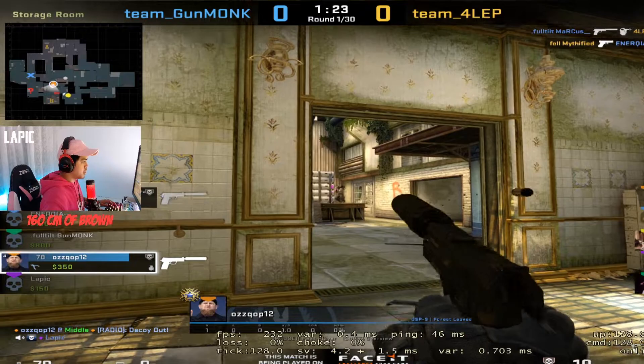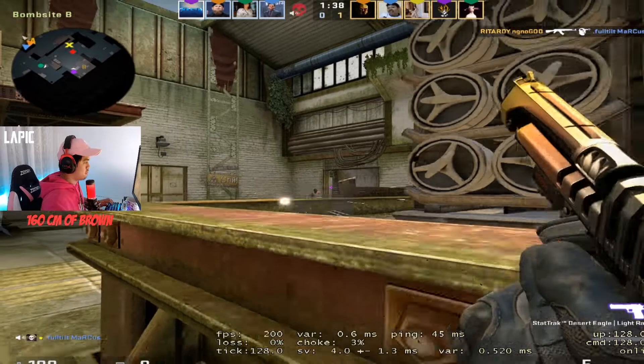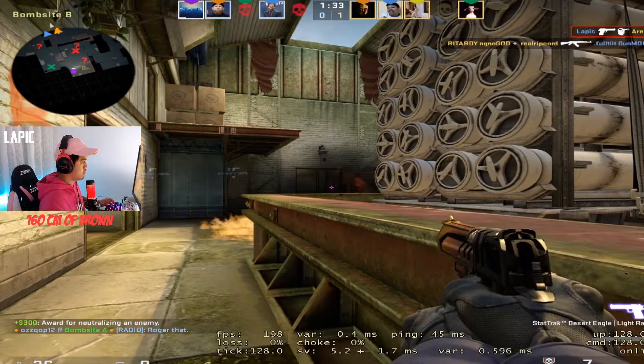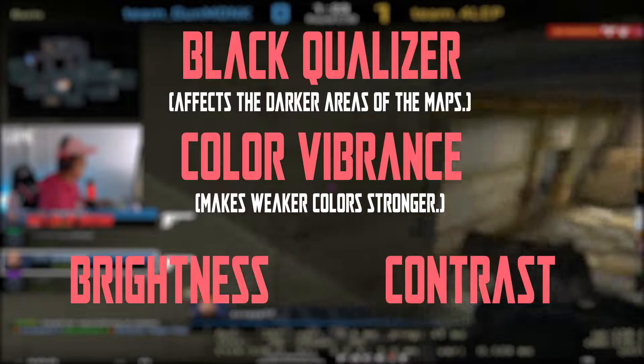The very first thing I noticed once I popped into a game was the color contrast — it was quite strong, as everything felt like it was popping out, which really didn't bother me because it helped me to see enemies better. You also got the option to adjust your settings in the monitor menu; it's got plenty of customizations such as the black equalizer, color vibrance, brightness, contrast, and so on.